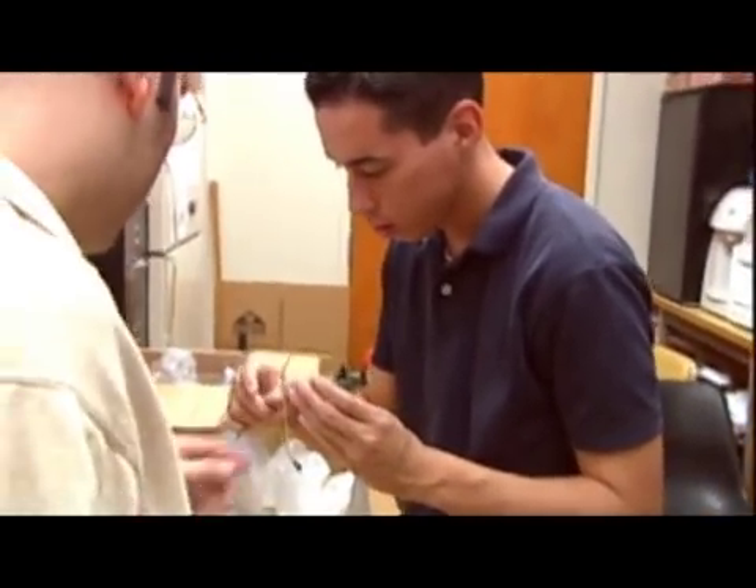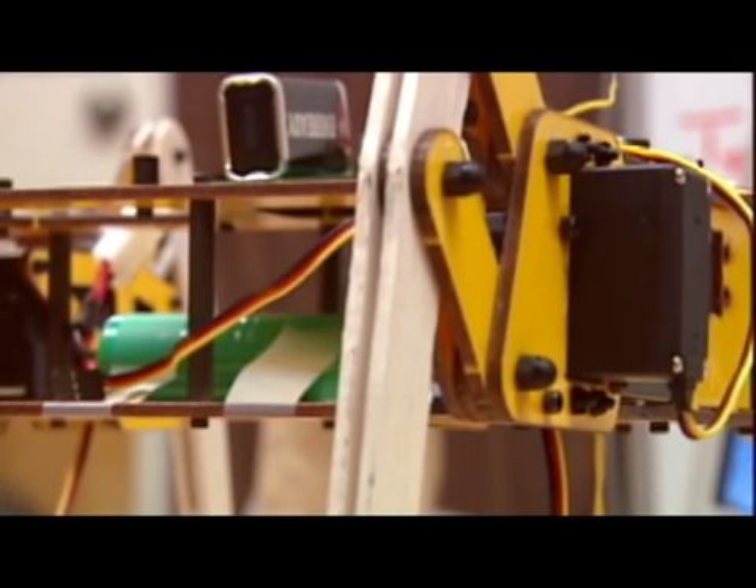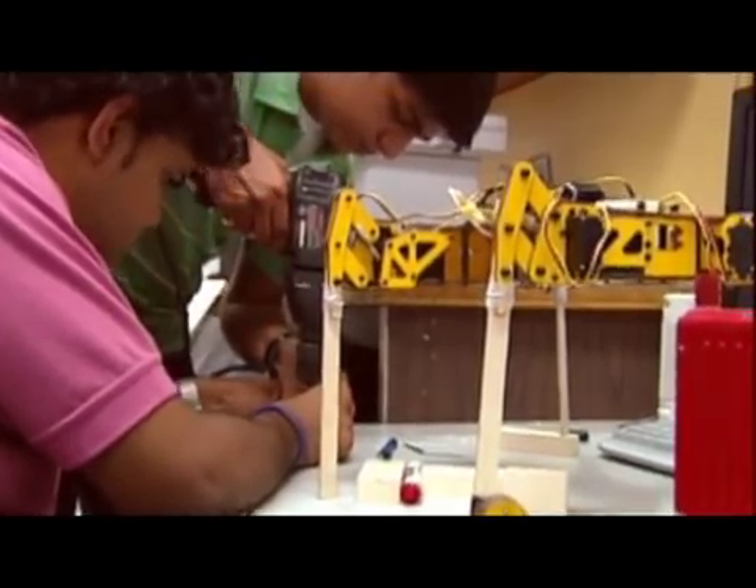Jack Henry, senior mechanical engineering major, oversaw the project and is finishing one of his own robots. "I do like Cal State Fullerton and I'm proud to bring engineering out." Using modern day kits, batteries, motors, and other gadgets, creating these robots required dedication under a one-month deadline.